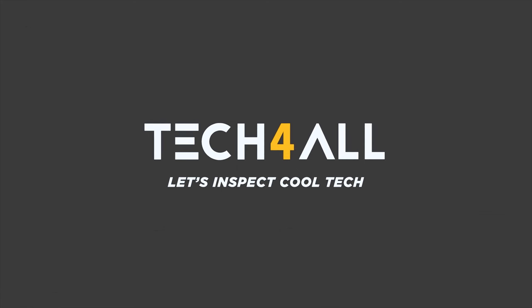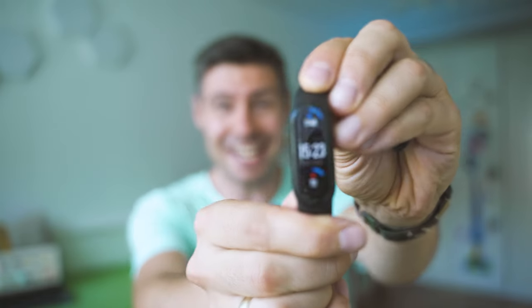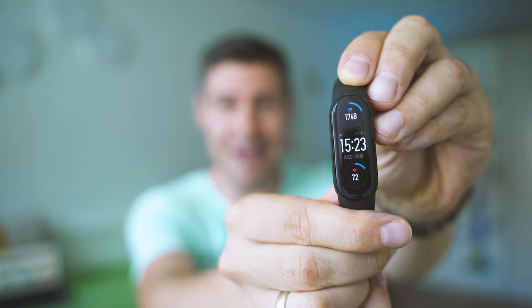Hey, welcome back! Nice to meet you, my name is Michael. What we do here is inspect fresh cool tech, and here is the latest edition of Mi Band 6.